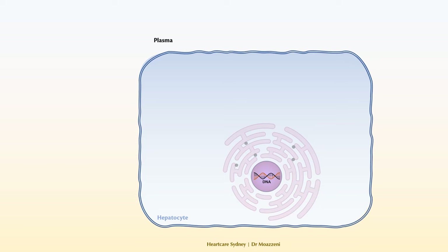The production of PCSK9, just like any other protein, starts in the cell nucleus. This is where instructions are sent out using messenger RNA to the cytoplasm. In the cytoplasm, PCSK9 is synthesized and then released into the bloodstream. The majority of PCSK9 is produced in the liver.